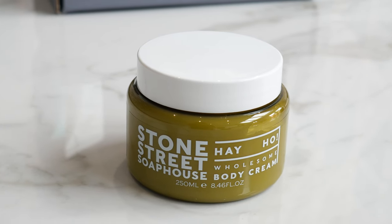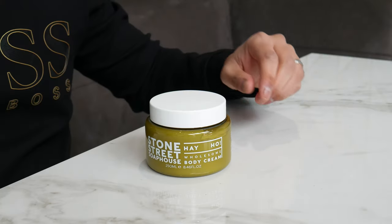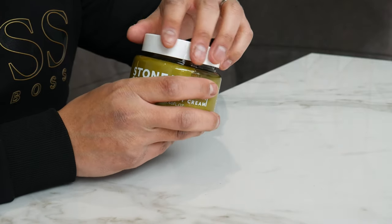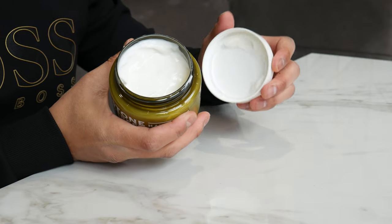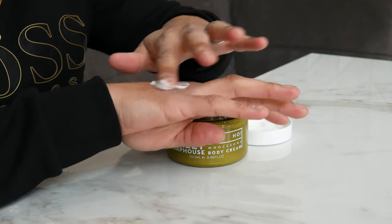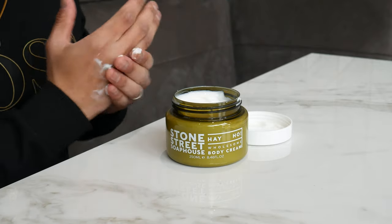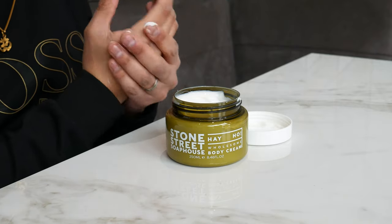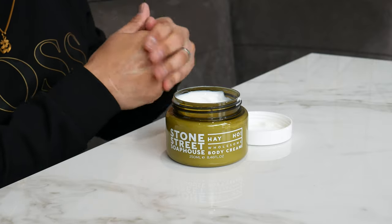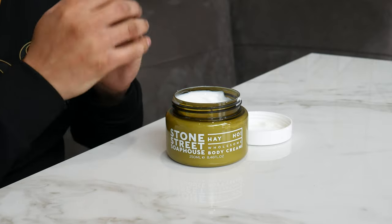Here we've got the Stone Street Soap House Wholesome Body Cream — so this is like a moisturiser you can use. Like I said, if you've got really dry hands and dry skin from using sanitisers going into all these shops, something like that would be pretty cool. And this one is coming in at £24 — so that's the price of the whole box anyway, which is pretty cool.